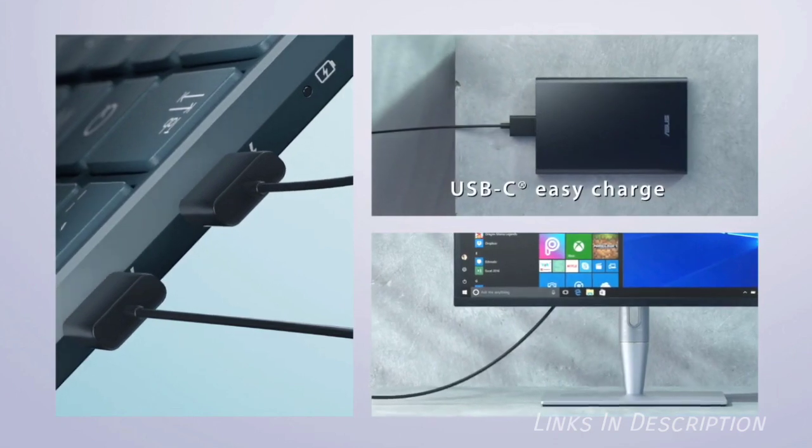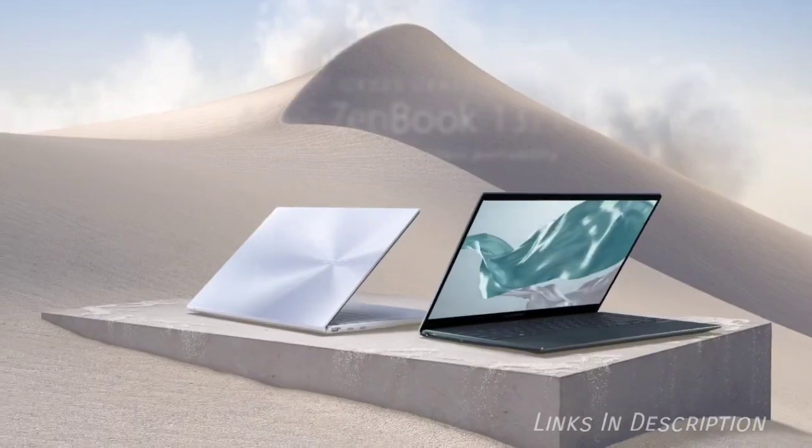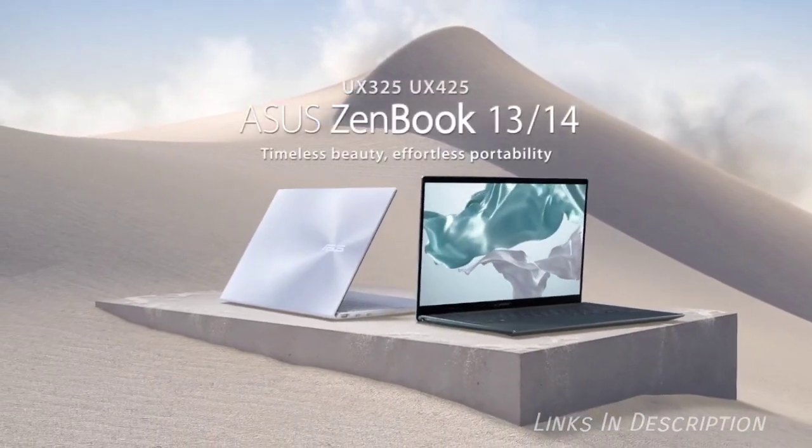Buy this laptop for its numpad, which is very useful, and because it is very compact and also gives long battery life. The disappointments are the slightly awkward keyboard layout and the absence of a Thunderbolt 3 port. If you want to buy the laptop, links are given in the description.